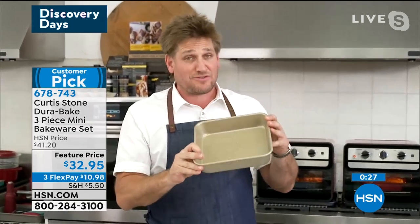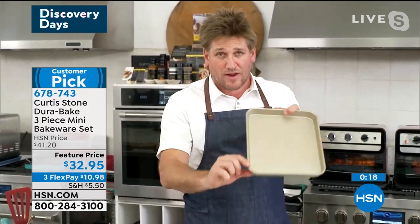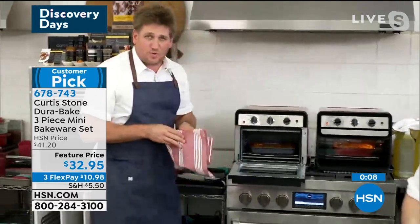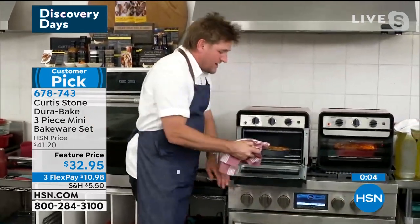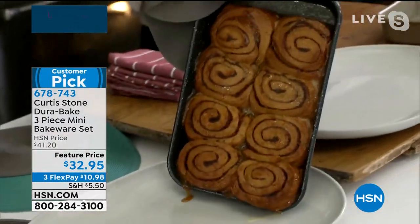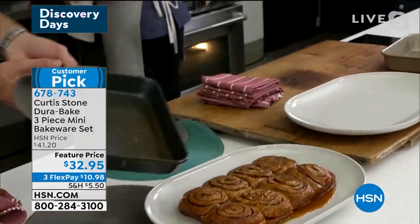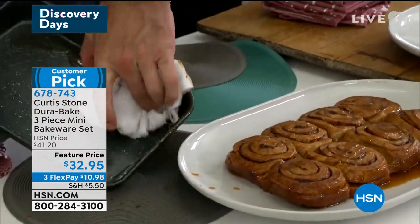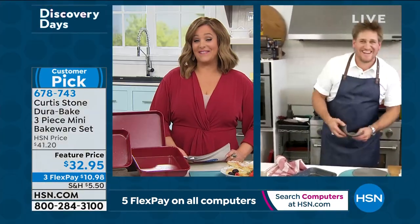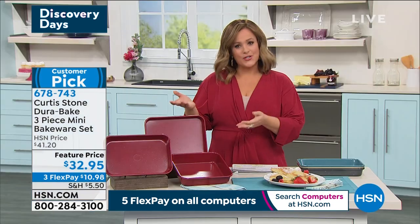Nothing will ever stick to it. You get the square — a nice deep piece — the sheet pan, and the generous rectangle with that deep profile. I've got some sticky buns over here with caramel sauce. The silicon discs are wonderful as trivets and also as pot holders. Watch this — caramel just pours on out. Even sticky caramel doesn't stick to this pan. In literally a couple of seconds, I've done the dishes. That's what's made these a customer pick. They're back in stock.